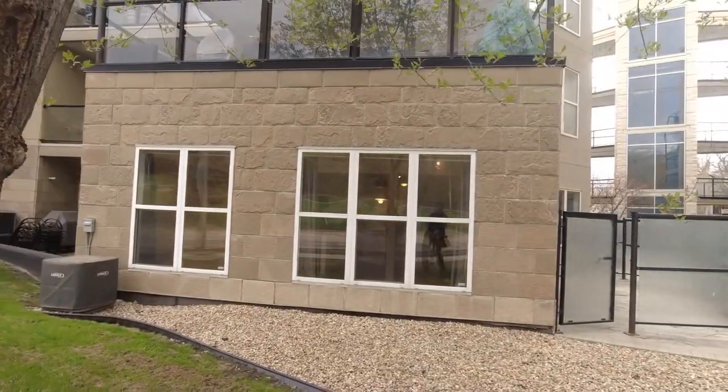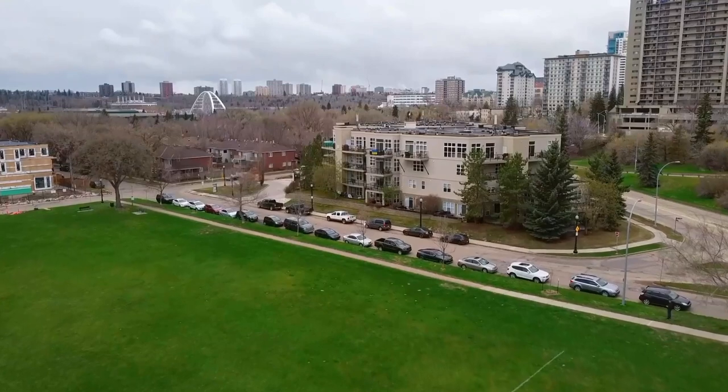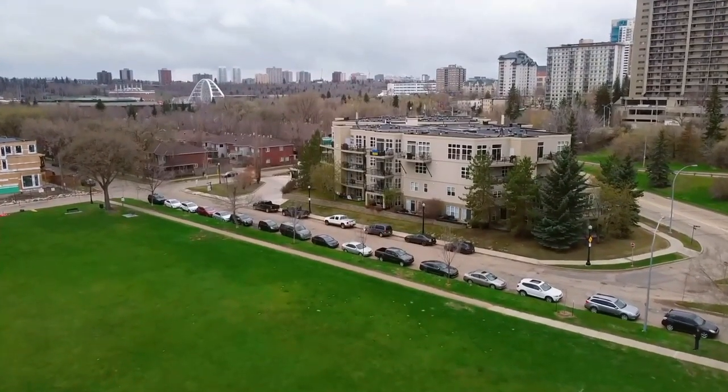If you're an outdoor enthusiast on a budget, this condo could be perfect for you. There's plenty of space and almost 800 square feet. Plus this location, as I mentioned before, is unbeatable. Look at all this greenery we're surrounded by.